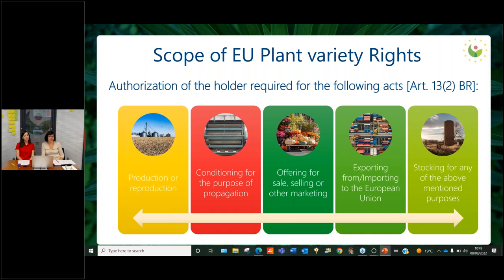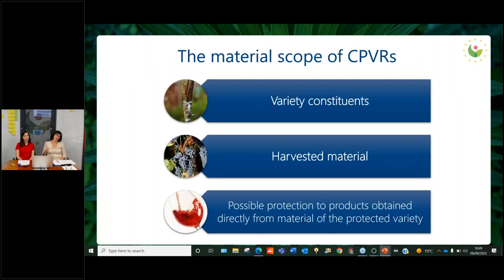Getting to the scope of the right: once the right is granted, the authorization of the rights holder is required to perform the following acts — production or reproduction of the material, conditioning for purposes of propagation, offering for sale or other marketing, exporting, importing, or stocking for all the mentioned purposes. The material scope of CPVRs covers variety constituents, which are plants or parts of plants that can be propagated to produce new plants, such as seeds and bulbs, and even sometimes flowers. Harvested material is the product of the harvest, like fruit, fiber, and cereals. Under very specific circumstances, there is also possible protection for products obtained directly from material of the protected variety.